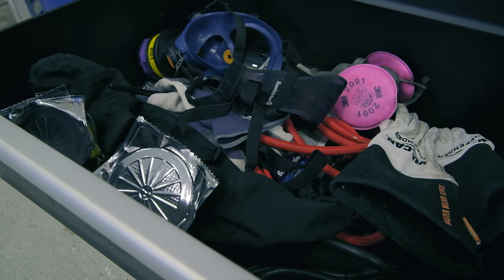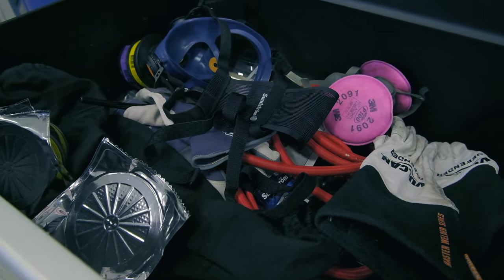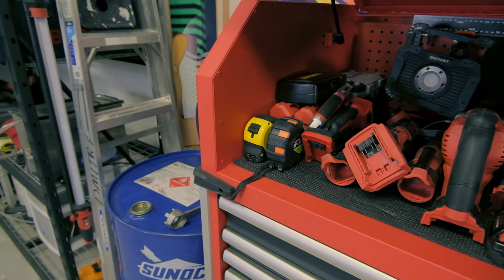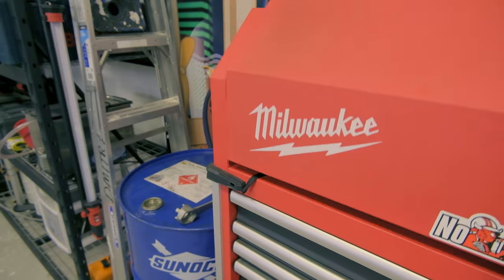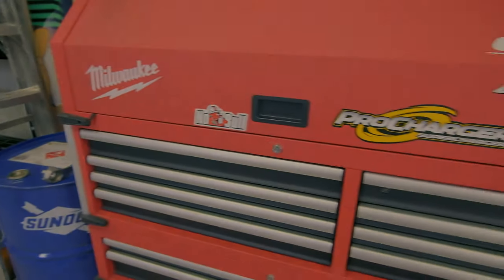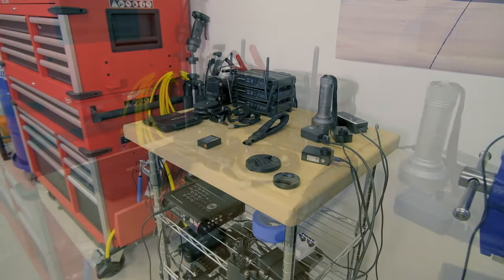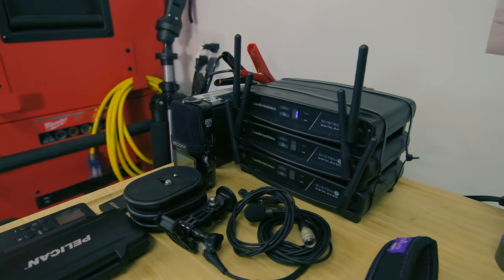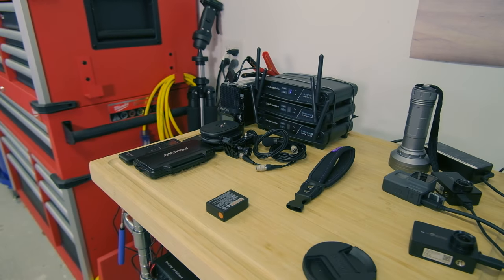Respirators, gloves, and filters round out this section. In a nutshell, I love this box and I'm really proud of the content. It's not necessarily the best Snap-on or Matco tools, but it is great for what I do.